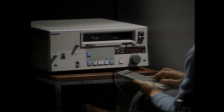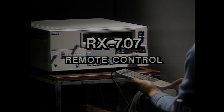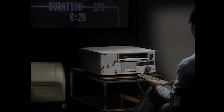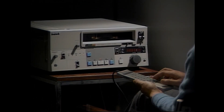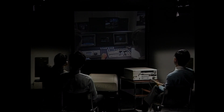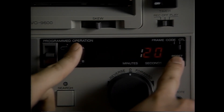Sony's versatile RX-707 auto search remote control unit enables Type 7 and Type 9 U-matics to locate individual frames and scenes automatically, and to program and play them back in whatever order the user desires. All of the new U-matics have a built-in self-diagnostic feature — should a malfunction occur, the system tracks down and pinpoints the problem.